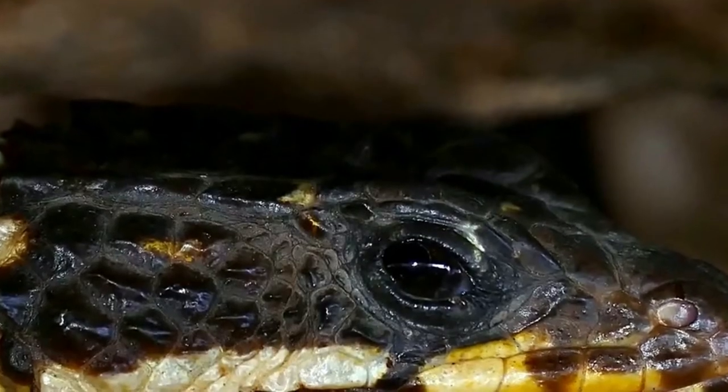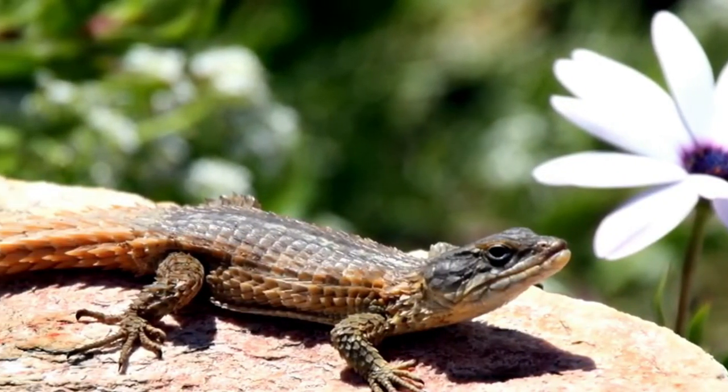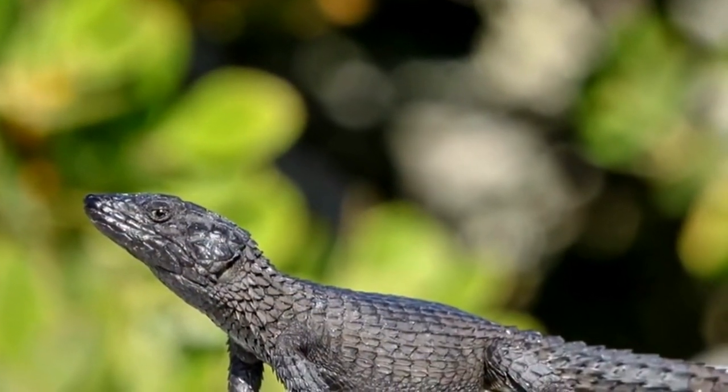The bite of an armadillo lizard is incredibly powerful — even during feeding, they have the ability to break their own jaws. These lizards are diurnal creatures, which means they are active during the day.